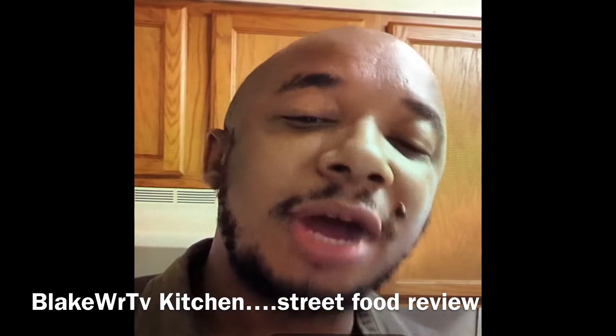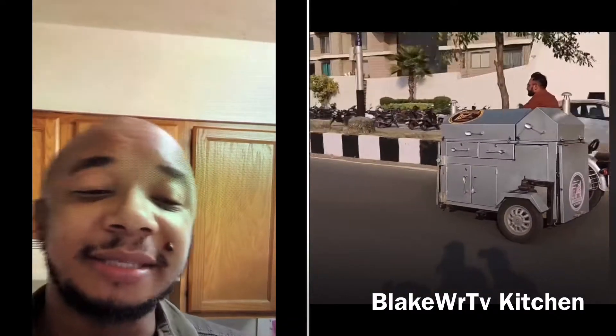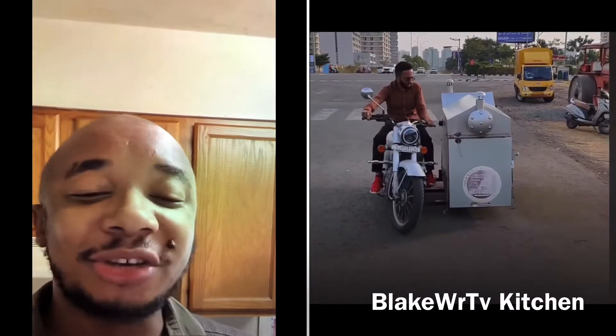Fresh ingredients right there on the street. This guy's really improvised, man. You got a motorcycle — it's a restaurant, it's a stove, it's a grill, everything. Whatever you call it, it's right on that motorcycle.